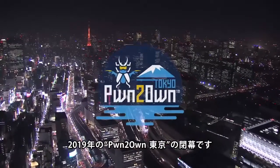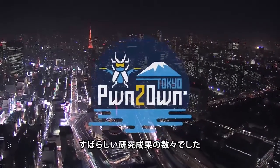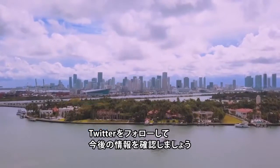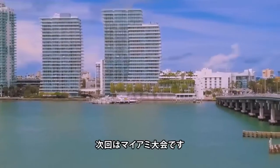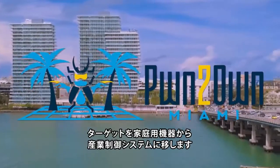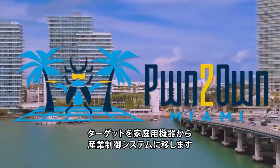That wraps up Pwn to Own Tokyo for 2019. It's been a great couple of days, and we've seen some amazing research. Follow us on Twitter, and we look forward to seeing you at our next Pwn to Own contest, which takes place in sunny Miami Beach, Florida, where our focus shifts away from consumer electronics to industrial control systems. We hope to see you there.